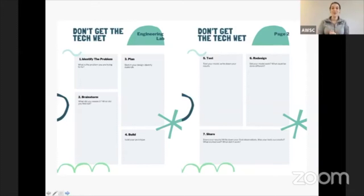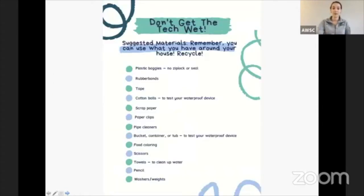Here are our worksheets for today — just to show what they look like. But you don't need to use those worksheets during the lesson today. And here are the suggested materials. These are suggested — a lot of the materials I'm using today are not on this list. Reduce, reuse, recycle — use what you have around your house for this engineering design challenge.